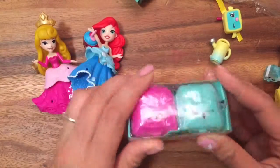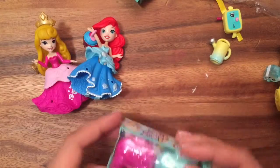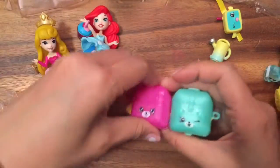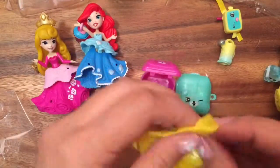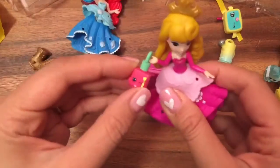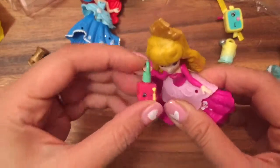Let's open up the last Shopkins blind bag! We have Polly Polish — another charm, yay! Aurora gets to wear this charm since all the other princesses got a charm.